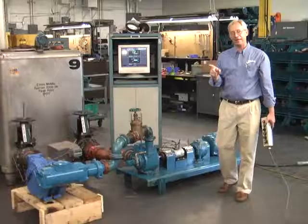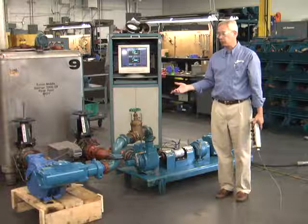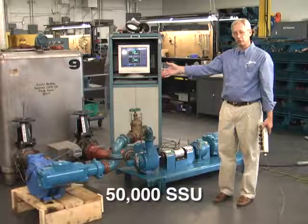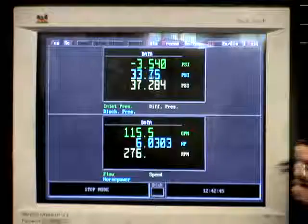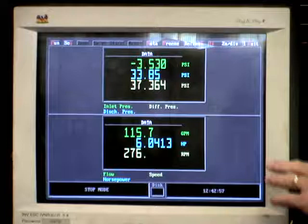In this sequence, we will demonstrate a Blackmer TXV3B pump pumping a high-viscosity liquid. This particular liquid is 50,000-SSU — the equivalent of 50-weight motor oil at 20 degrees Fahrenheit. We are looking at the inlet pressure, discharge pressure, and differential pressure. We are operating at 35 to 37 PSI.